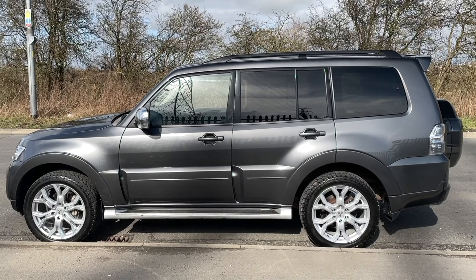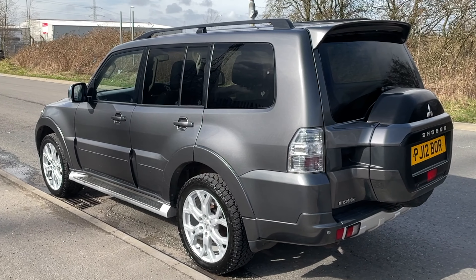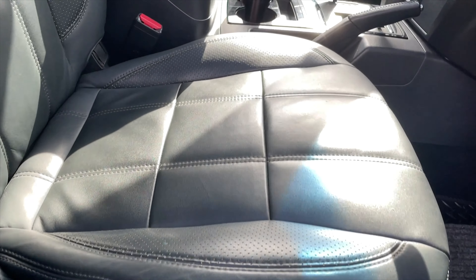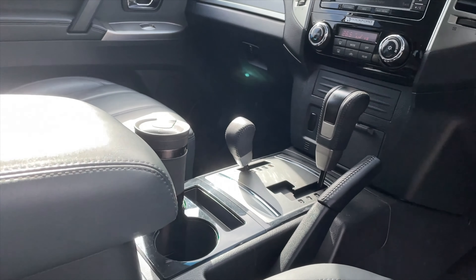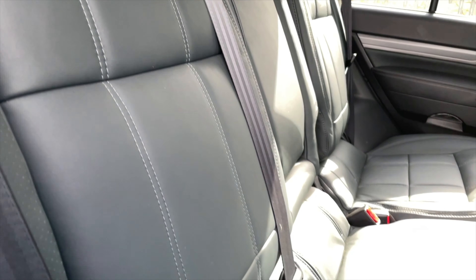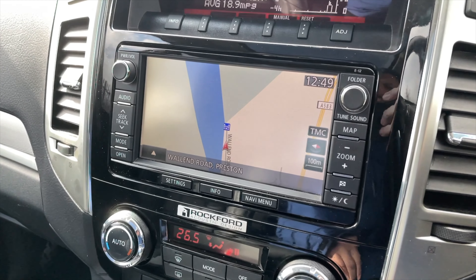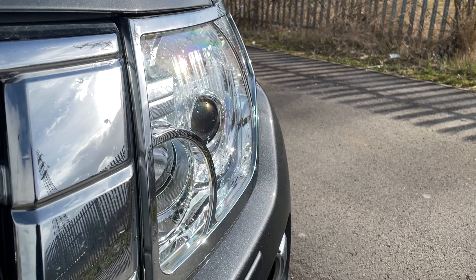It has done 36,559 miles and is automatic. Fuel economy: urban 26.9 mpg, extra urban 32.8 mpg, combined 30.4 mpg. It has a 0-60 time of 11.1 seconds, a top speed of 112 mph, and 187 brake horsepower from a four-cylinder 16-valve engine.